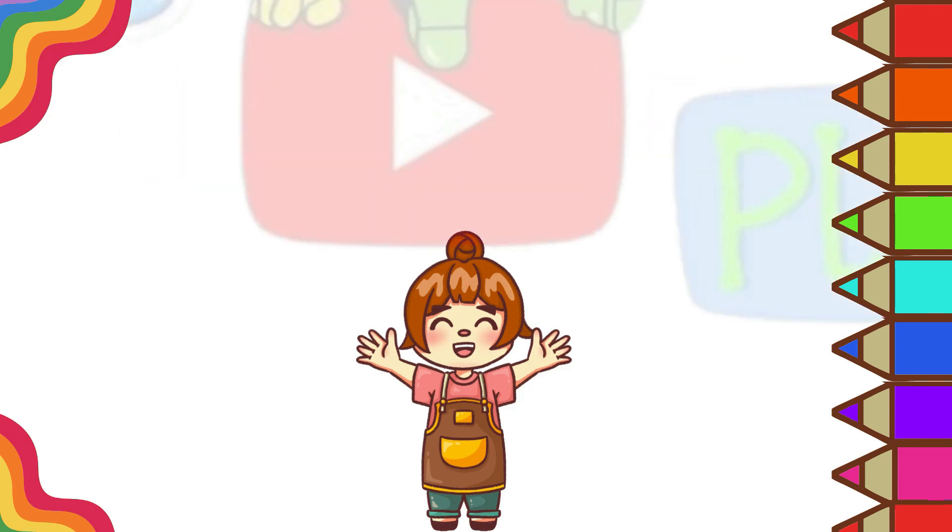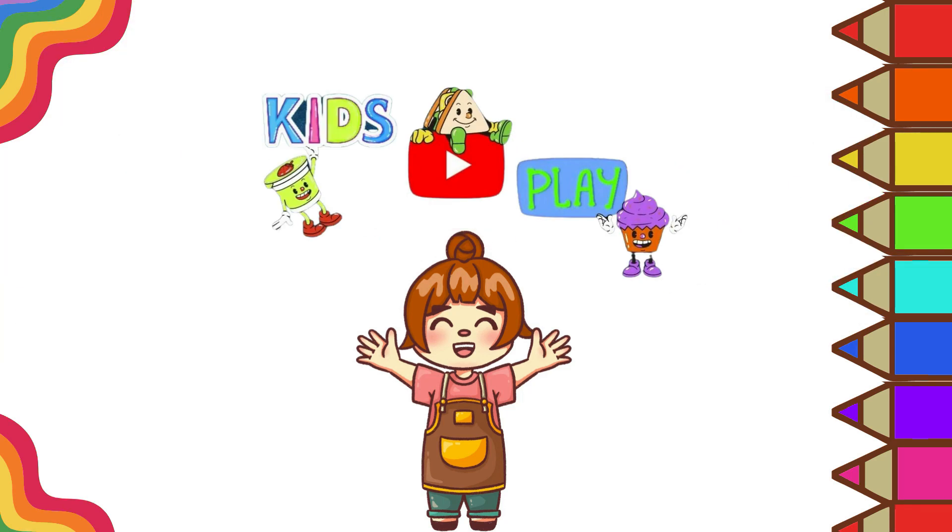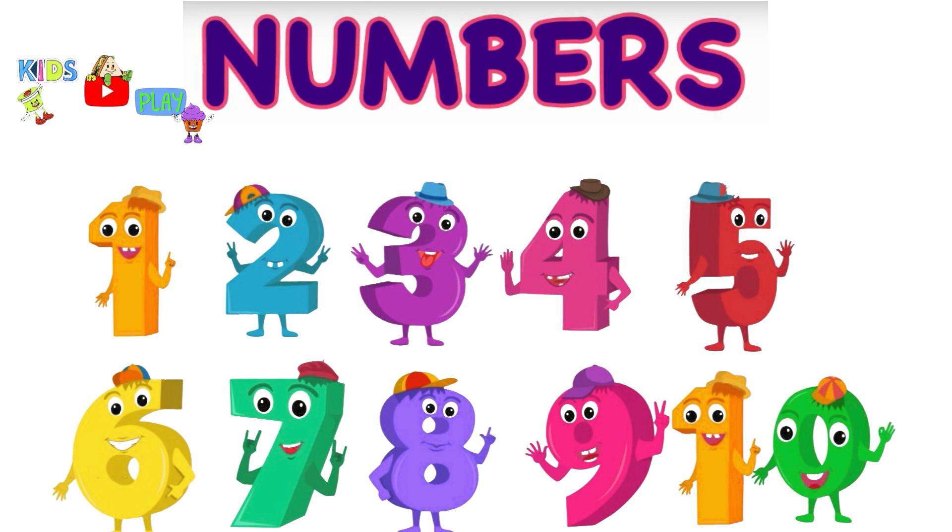Welcome to Kids Play and Arts. Hi, kiddos. Today we're going to learn about numbers.